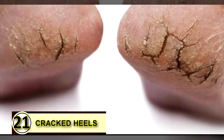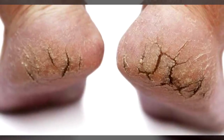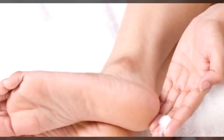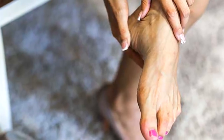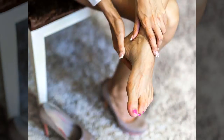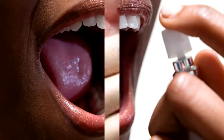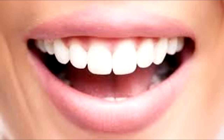Tip number twenty-one: use coconut oil on your cracked heels. If your heels are cracked and dry, coconut oil is a super moisturizer that can soften and smooth irritated skin. Use a pumice stone first to slough off dead cells, then massage a little coconut oil into your heels and let them dry — repeat twice daily. Tip number twenty-two: breath freshener. If you suffer from bad breath, hold a teaspoon of coconut oil in your mouth until it melts, swish it around, then swallow or spit it out.